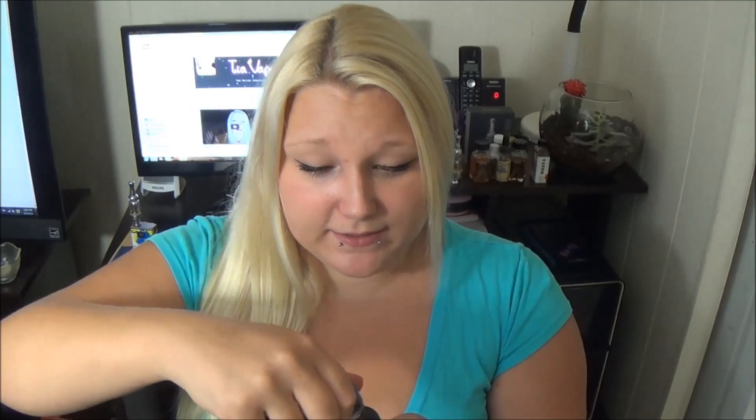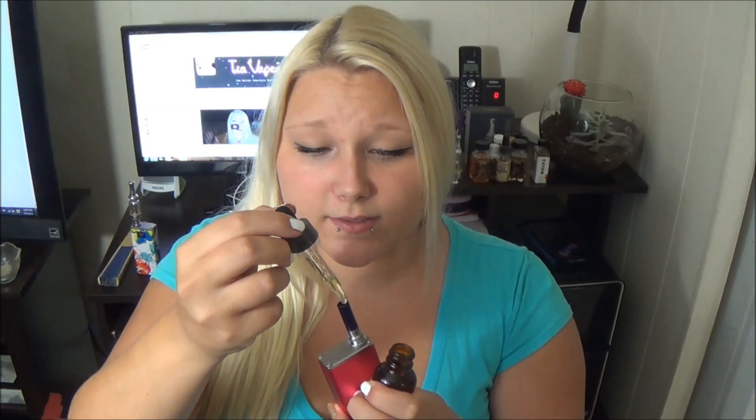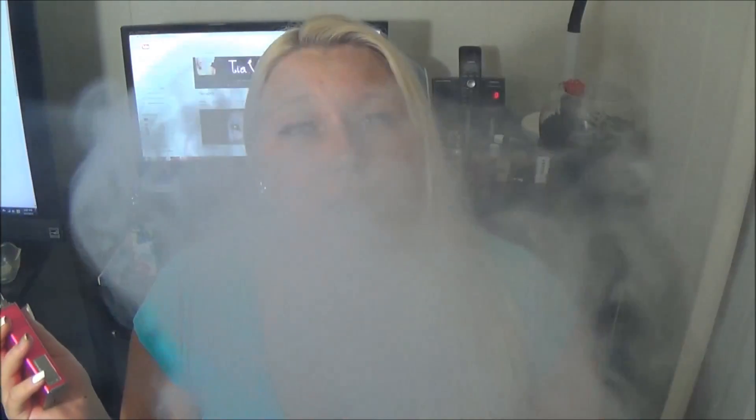The first one from their VG line I want to try is the Paradise Island flavor because it's bananas, strawberry, and cream, and I'm a big fan of that mixture. Oh my god, this smells so good, you guys. Banana is the more prominent flavor — it's like a creamy banana with an undertone of strawberry, a lot of banana with a little strawberry, and just creamy heaven. That is an all-day vape right there. That is going in the Nautilus right now.